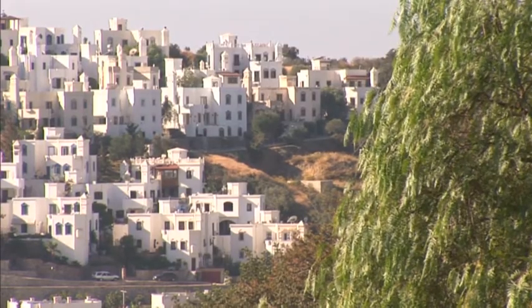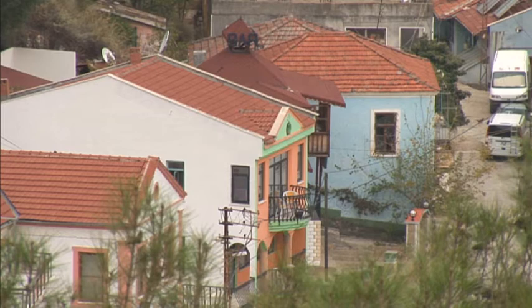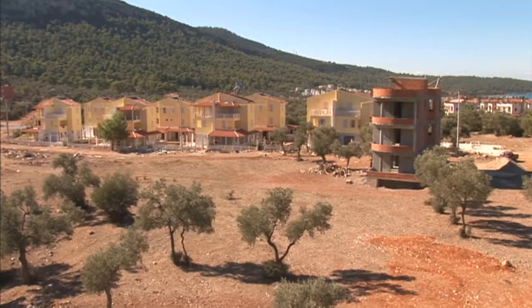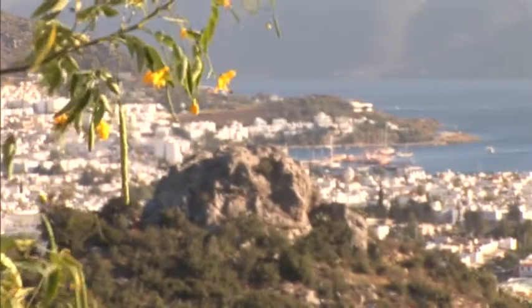It hasn't always been easy for foreigners to buy property in Turkey. It's only been legal for them to do so since 2002, and because of a court ruling in March 2005, the issuing of title deeds to foreigners was temporarily suspended. However, new laws were quickly drafted and it's now both legal and relatively straightforward to buy in the country.